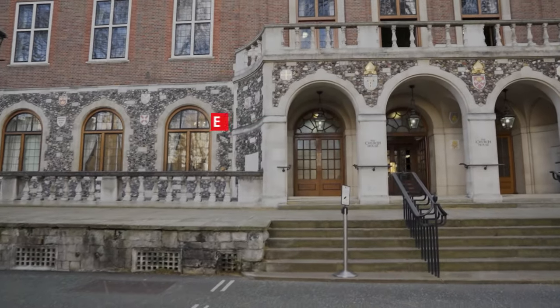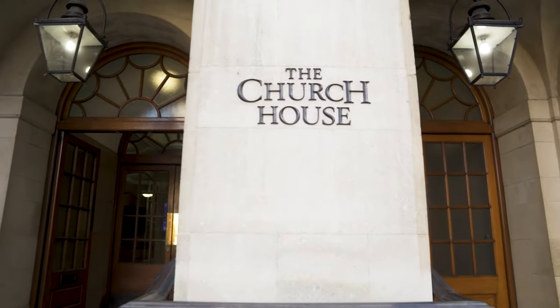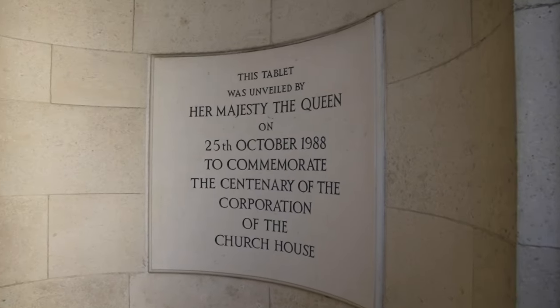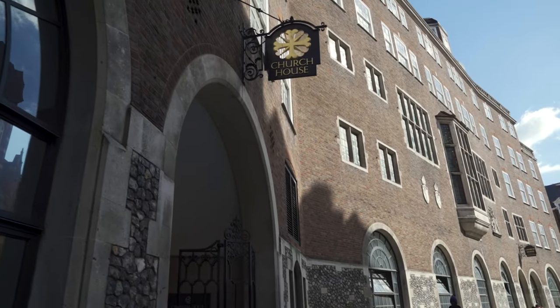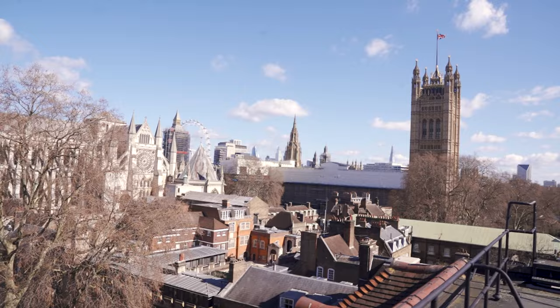Church House Westminster is a COVID-secure hybrid and virtual events venue. The Grade 2 listed historic venue is located within leafy Dean's Yard and offers a peaceful setting along with stunning views of Westminster Abbey.